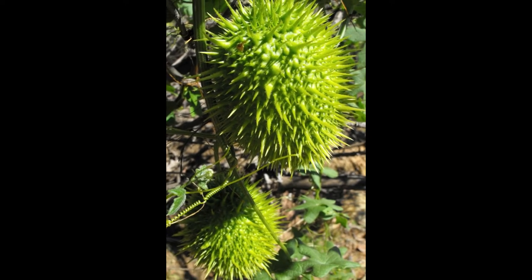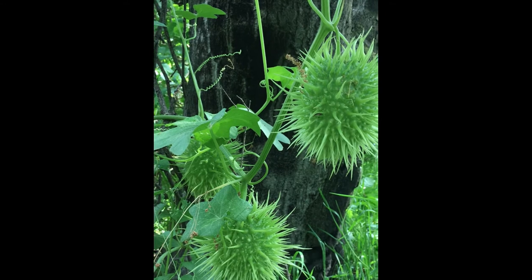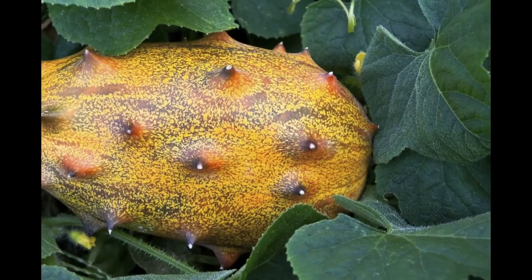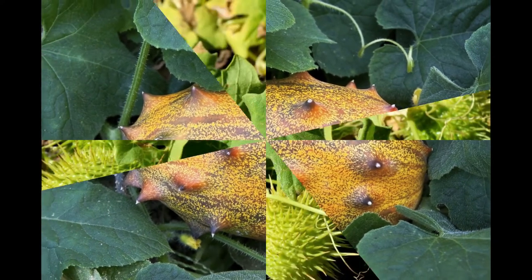African horned cucumber tastes like a cross between a cucumber and lemon. Its juice is an excellent remedy for acidity, heartburns, and eczema. The consumption of this fruit also helps to get relief from kidney and urinary problems, and to regulate blood pressure.